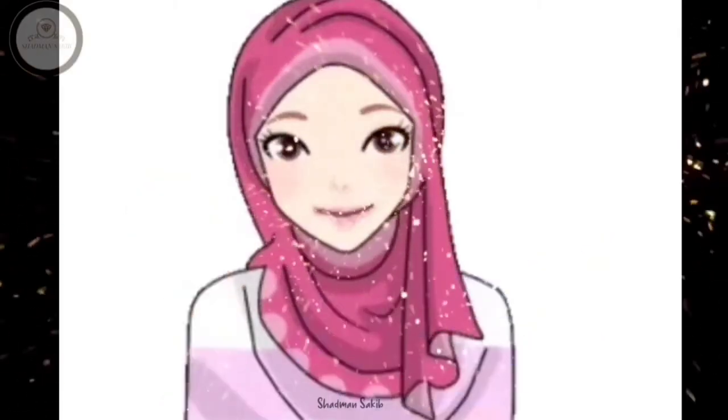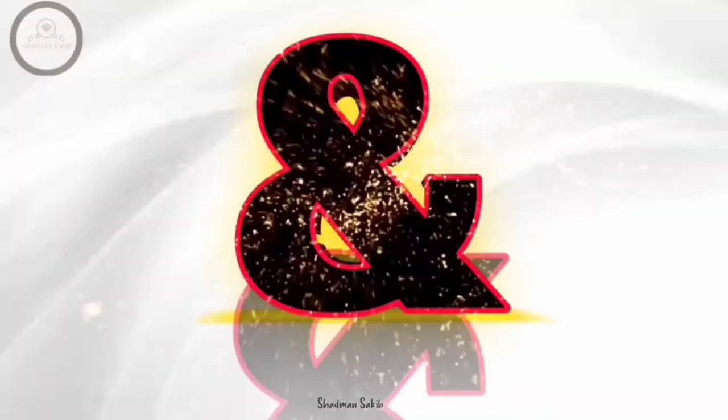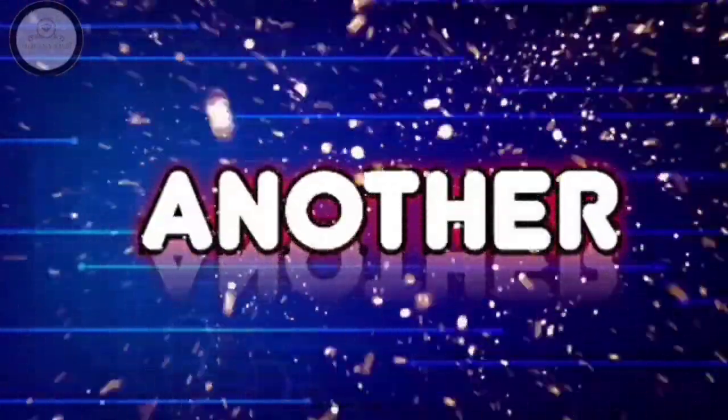Hey! Assalamualikum brothers! This is your brother Hadran Sheikip and welcome to another video.